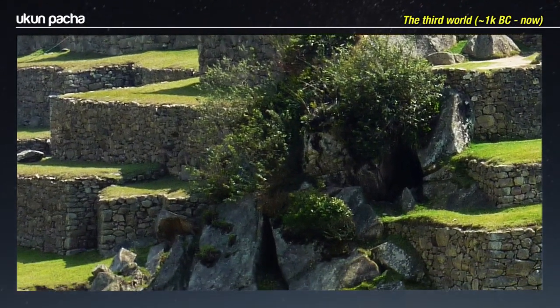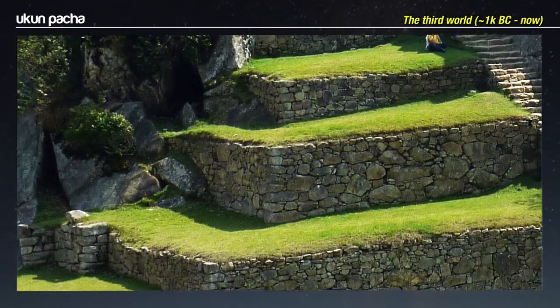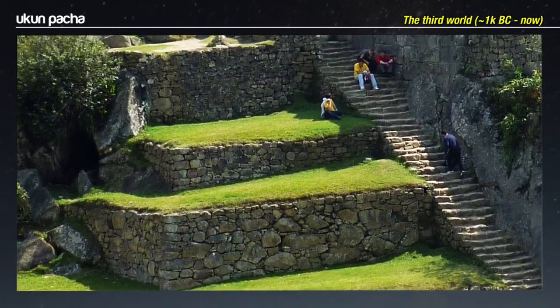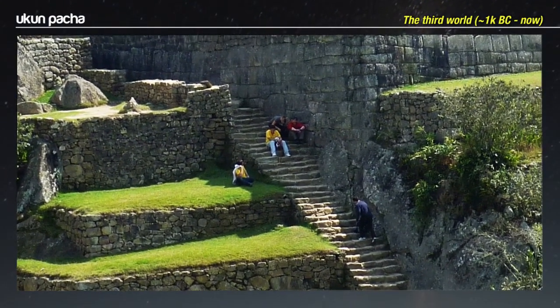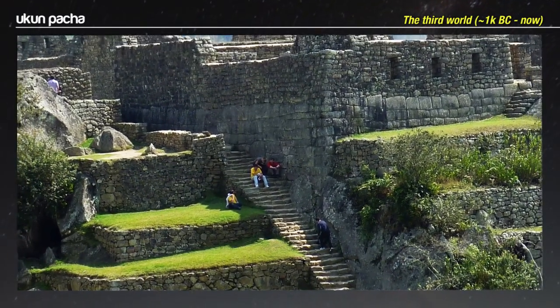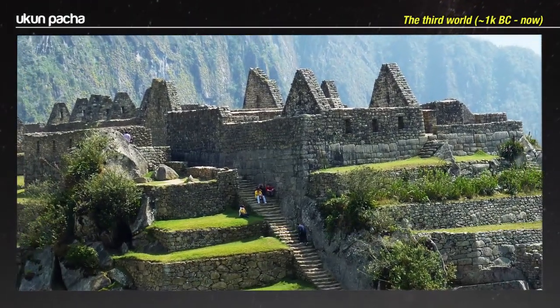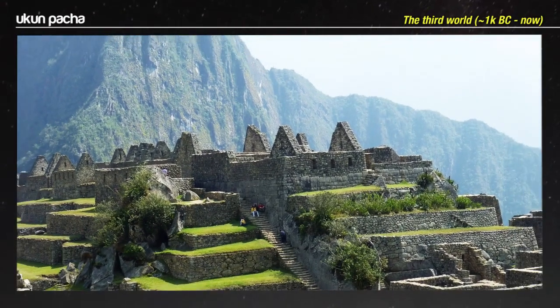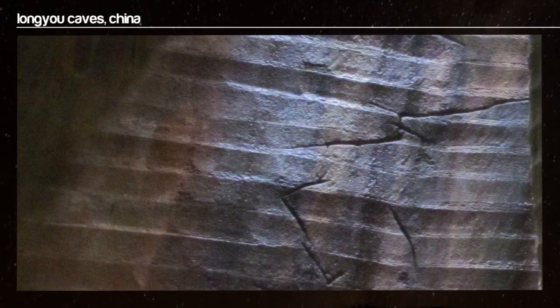At Machu Picchu, we can see three distinct styles of construction in one undeniably incredible location. Note the Inca masonry built on top of the perfectly carved polygonal blocks, with scattered remains of the carved bedrock of Hanampatcha. Considering the technology they had at their disposal, the Inca did an incredible job of rebuilding the partially destroyed ancient sites they settled around. The mountain roads, rope bridges, and terracing they built over 500 years ago are still maintained and used today. But compared to whoever created this, the work of the Inca looks primitive.